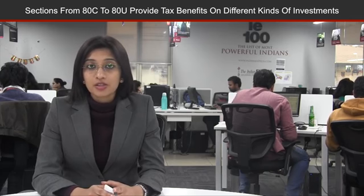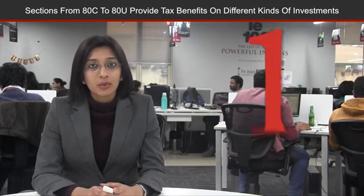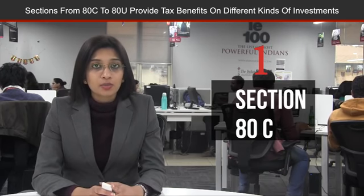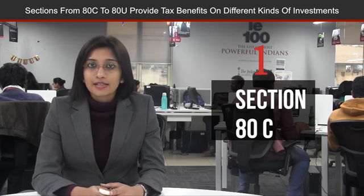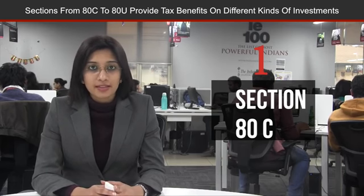Here are five provisions to claim deductions under section 80 to avail maximum tax benefit. Number one, it is one of the most well-known sections which offers deductions up to 1.5 lakh rupees. This is designed to provide deductions on various tax-saving instruments which are ELSS under mutual fund category, insurance premium, NPS, etc.